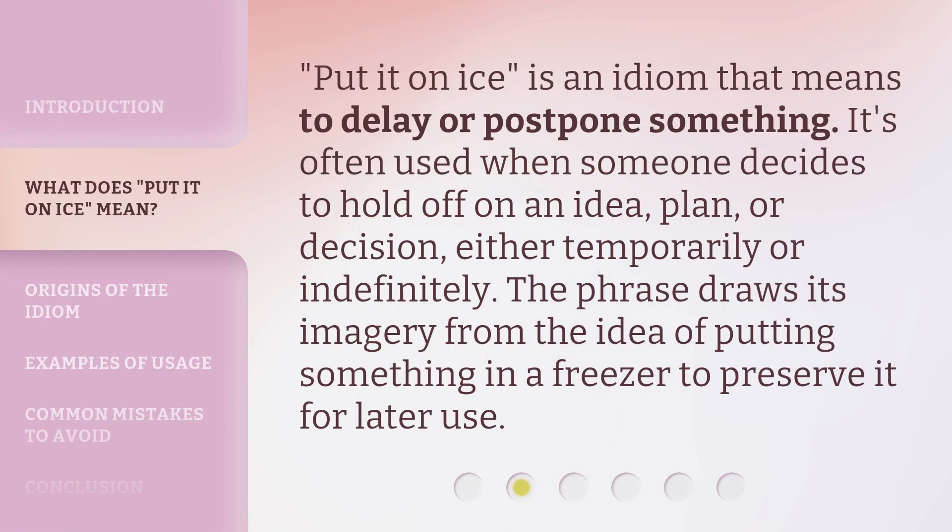'Put it on ice' is an idiom that means to delay or postpone something. It's often used when someone decides to hold off on an idea, plan, or decision, either temporarily or indefinitely. The phrase draws its imagery from the idea of putting something in a freezer to preserve it for later use.